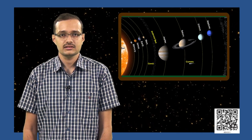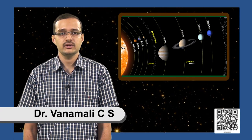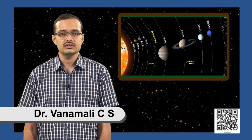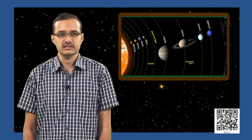Hello there, welcome to the class. In the previous class, we studied about the sun. We looked at some of the properties of the innermost planets of the solar system: Mercury, Venus, Earth, and Mars. In this class, we will study about the rest of the planets and other objects that are present in the solar system.